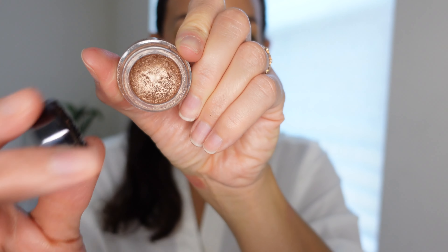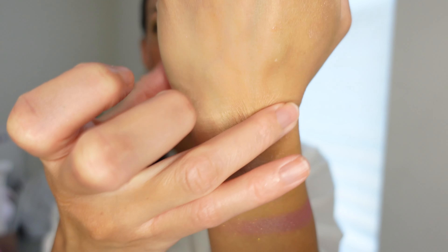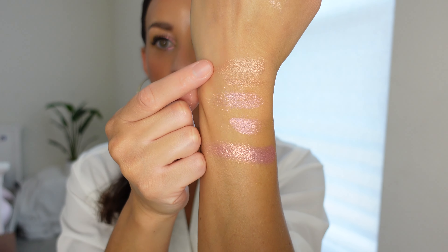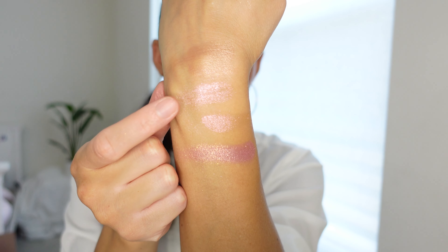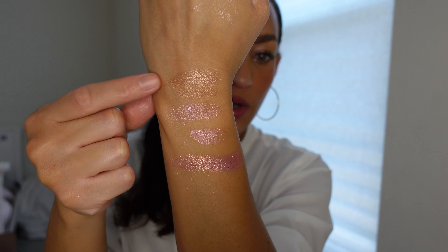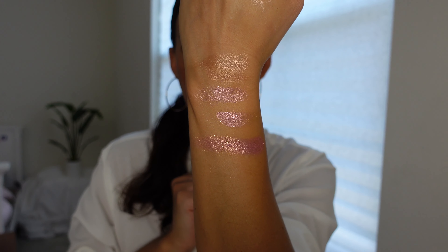It just shows you how truly amazing these shadows are on their own. I want to compare my Chantecaille Mermaid Color in copper so you can see the formula. This is obviously just dry — definitely luminous, but no shimmer like this one has. This one has that glitter shimmer finish. So you can see the difference between the Mermaid Chantecaille colors and this special holiday edition.